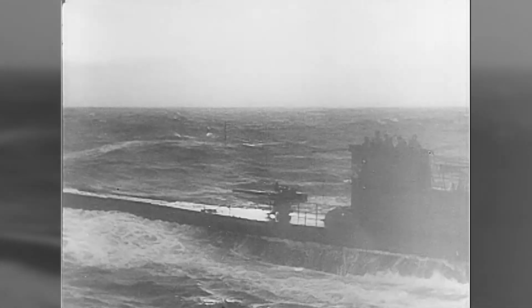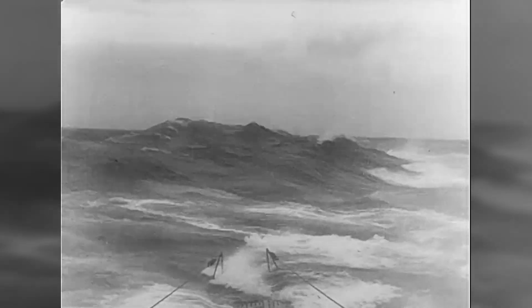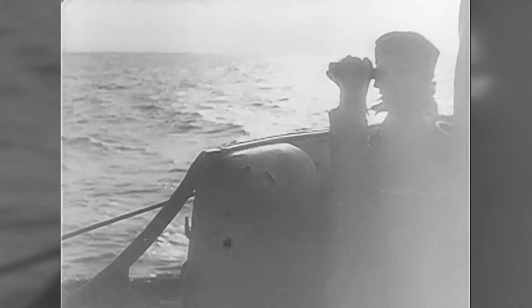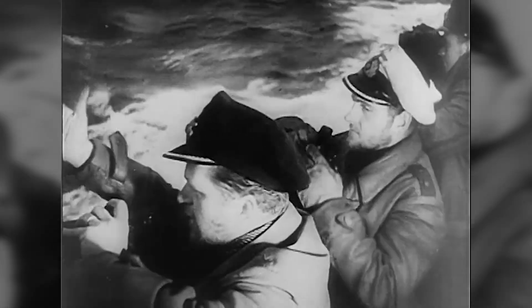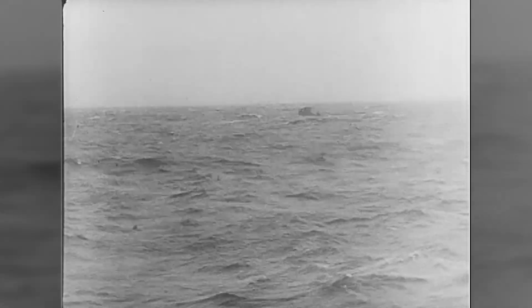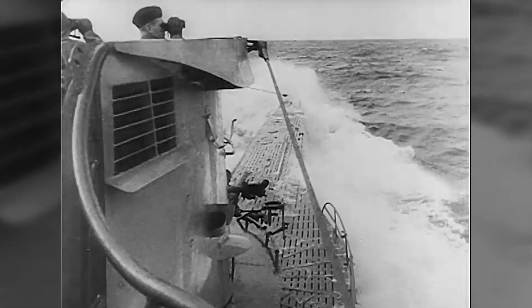During World War II, submarines were a focal point of the conflict, and the risks simply interested him more and more. What they went through inspired him to start reading up on what the submarine force accomplished during World War II. And when it came time for him to enroll, even though he needed his father's permission beforehand, he went ahead and did it anyway, and he joined the submarine force.